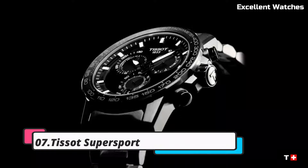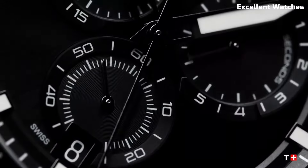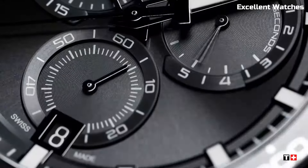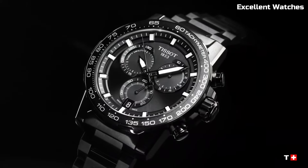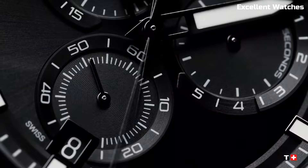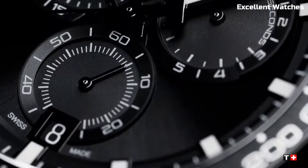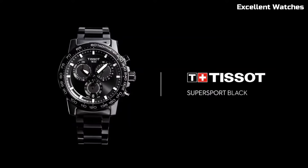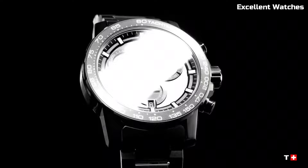Number 7: Tissot Super Sport Watch. The Tissot Super Sport is a high-performance watch designed for sports enthusiasts and active individuals. Encased in durable stainless steel, it combines robustness with a modern design aesthetic. Its standout feature is the chronograph function, which offers precise time measurement for various sporting activities. With a tachymeter scale on the bezel, it's ideal for calculating speed and distance.